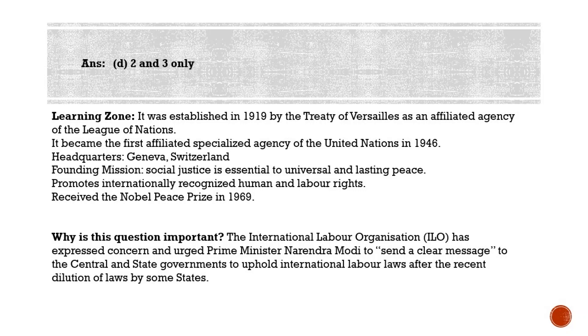The ILO was established in 1919 by the Treaty of Versailles as an affiliated agency of the League of Nations. It became the first affiliated specialized agency of the United Nations in 1946 and is headquartered in Geneva. It promotes internationally recognized human and labor rights. It received the Nobel Peace Prize in 1969, and 2019 marked the ILO's hundredth anniversary. It is the only tripartite UN agency, bringing together governments, employers, and workers of 187 member states to set labor standards, develop policies, and devise programs promoting decent work for all.